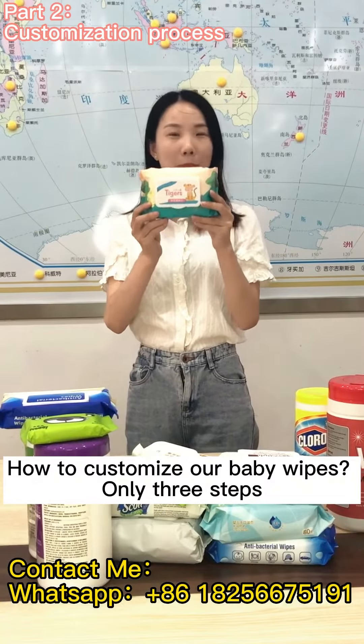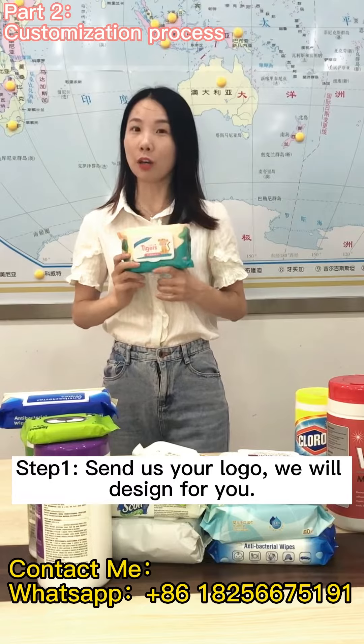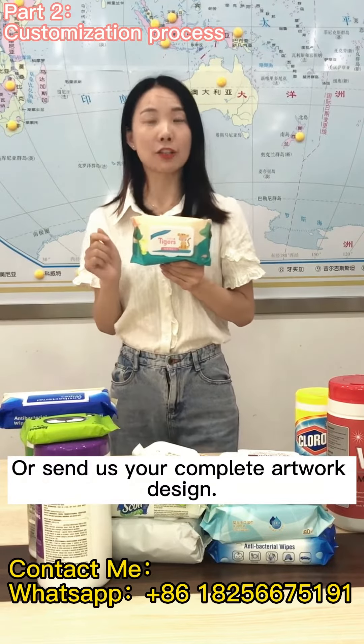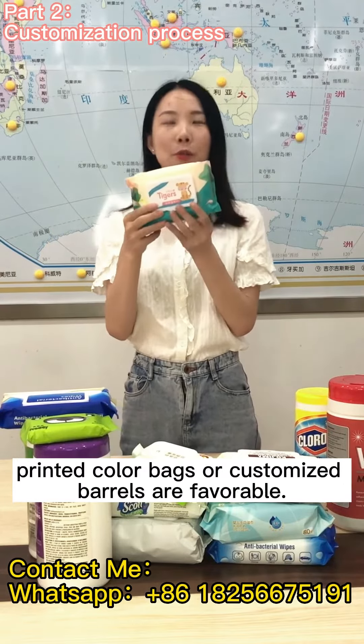How to customize our baby wipes? Only three steps. Step one: send us your logo and we will design for you, or send us your complete artwork design. Step two: choose the package you want.